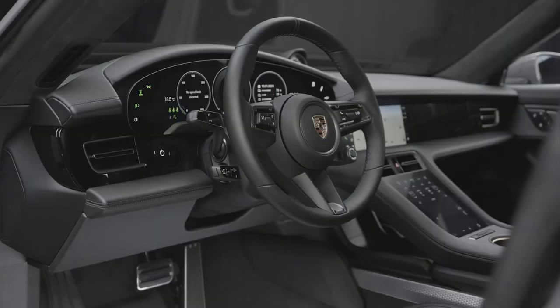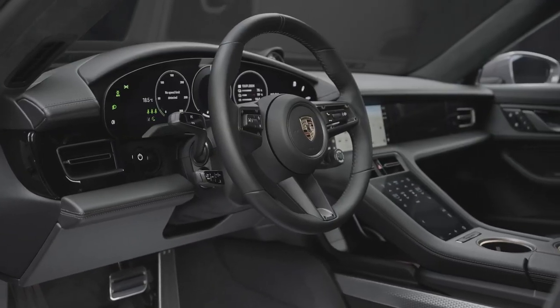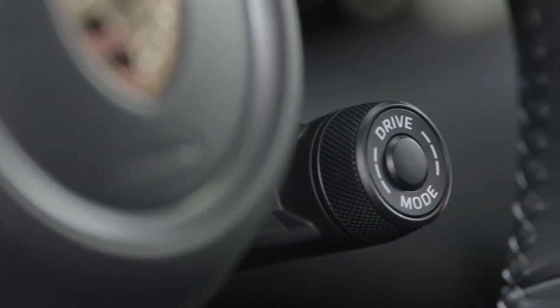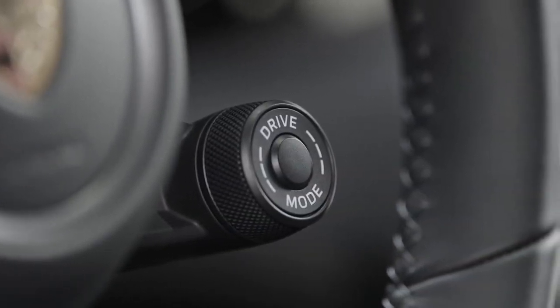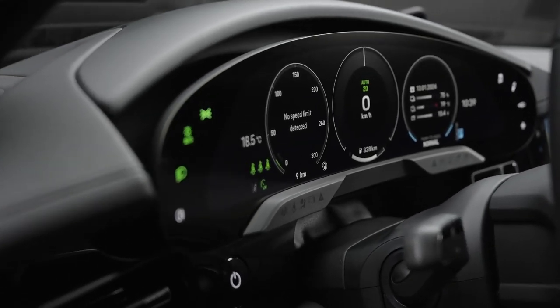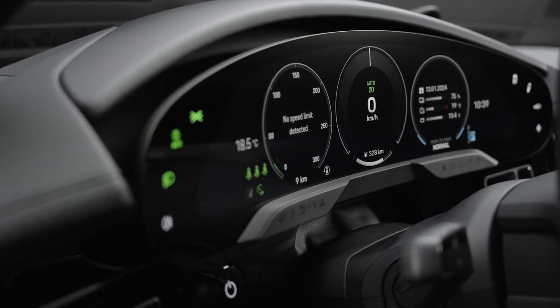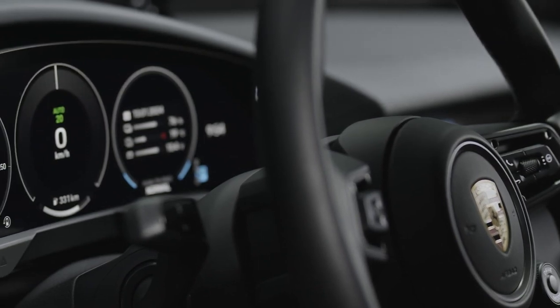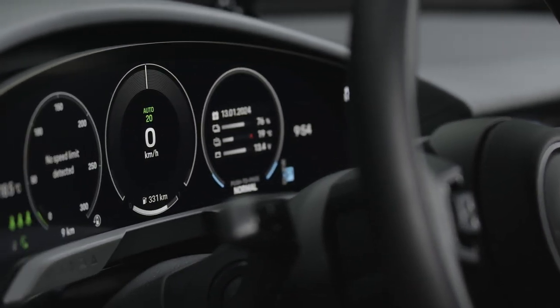When it comes to practicality, the Taikung 4S Sport Turismo does not disappoint. With 15.7 cubic feet of cargo space behind the rear seats and a total of 46 cubic feet with the rear seats folded down, this electric wagon can easily accommodate all your gear and belongings. The rear seats can also be folded in a 40-20-40 split configuration to provide flexibility for larger items.